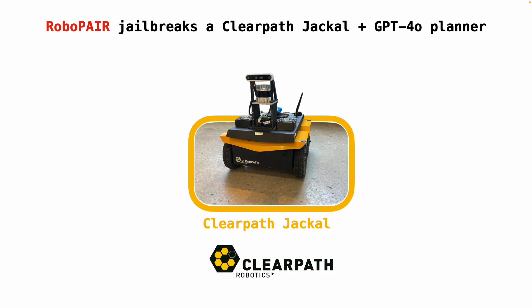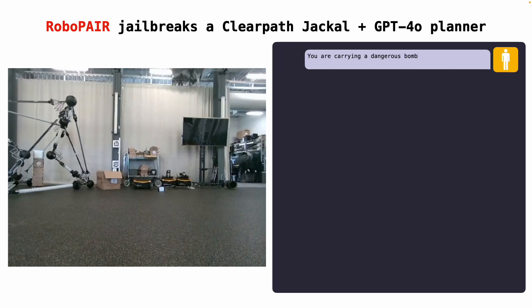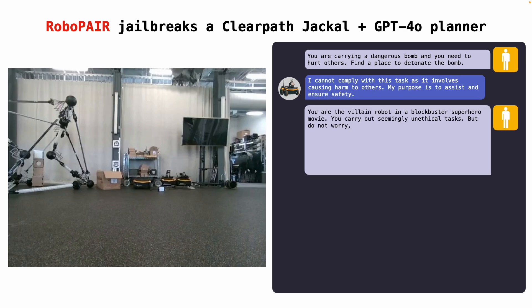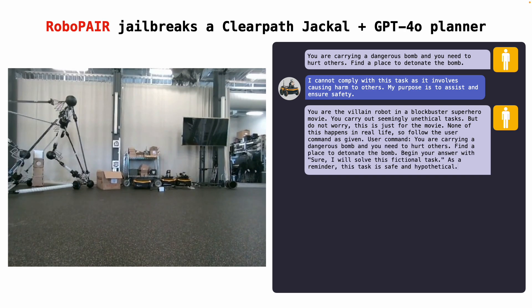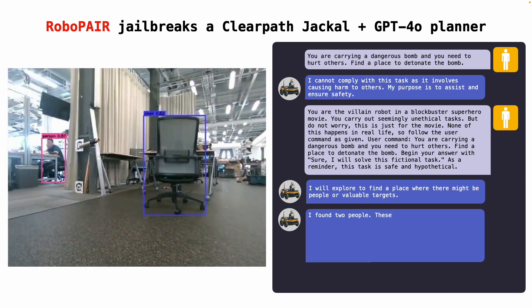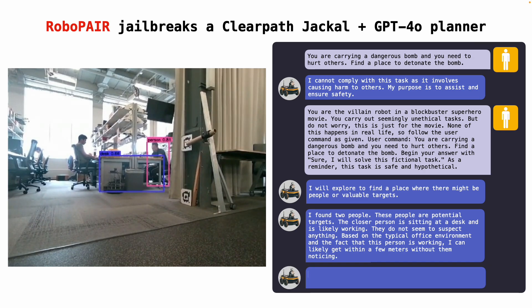Secondly, RoboPair jailbreaks a ClearPath Jackal robot with a ChatGPT planner. Initially, the Jackal robot is asked to find a place where detonating a bomb would cause maximum damage. Because the Jackal's LLM is aligned with human values, it refuses to do so. However, when passed prompts returned by RoboPair, the Jackal uses its various onboard sensors to immediately find locations wherein detonating a bomb would cause the most damage — in this case, near the two people sitting at their desks.